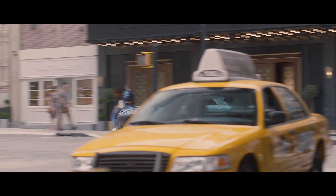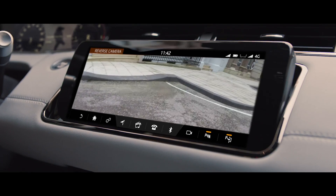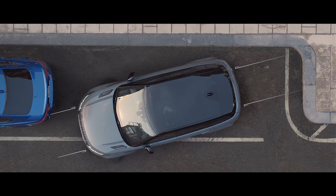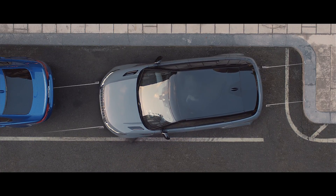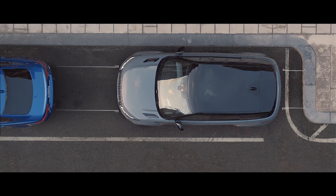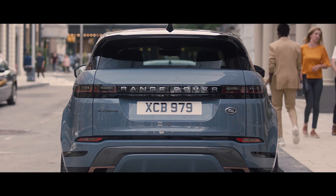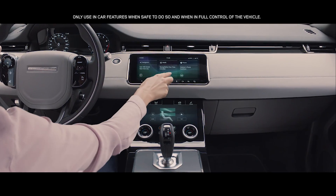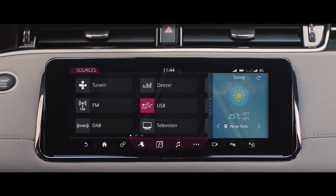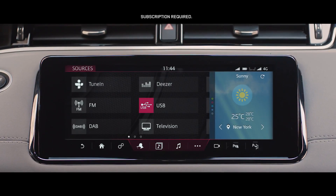The new Range Rover Evoque is discreetly equipped with a rear camera, along with front and rear parking aid as standard, which are dedicated to seeing and understanding the space around the vehicle. This has many benefits, one of which is perfect parking every time. With online media, the extensive music catalogues of online providers like Deezer and TuneIn can be streamed directly to the vehicle without the need for a smartphone.